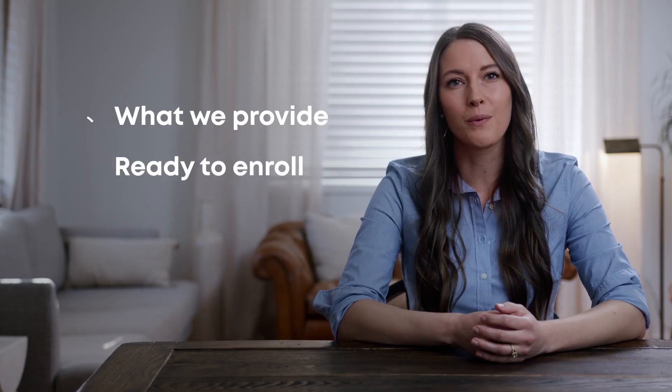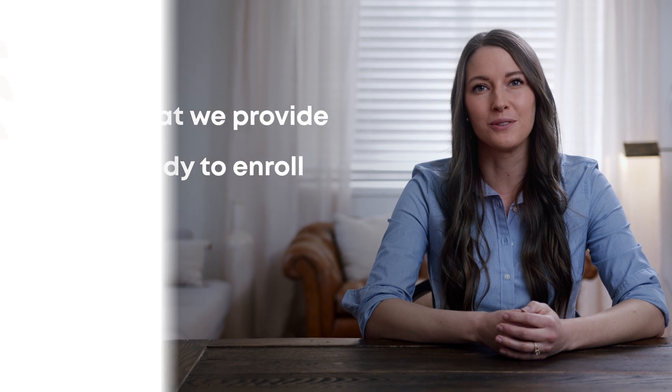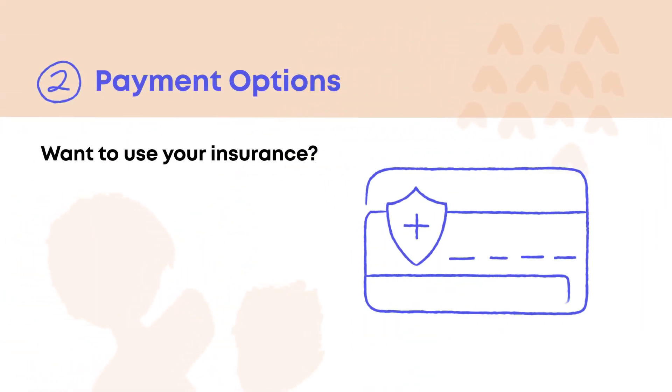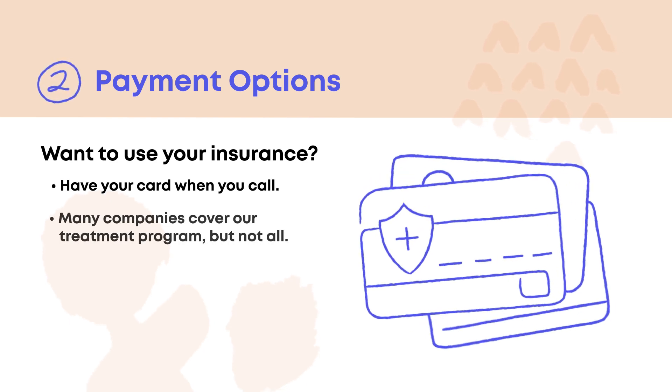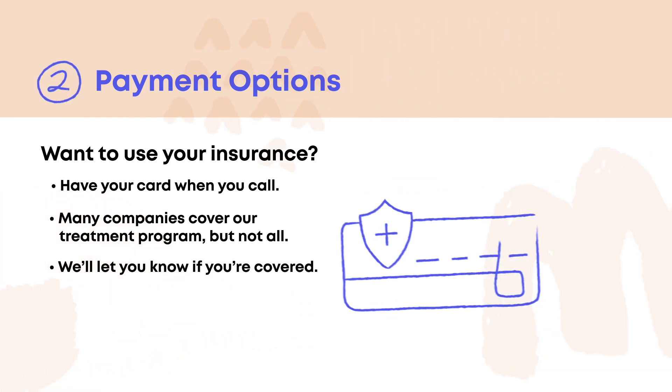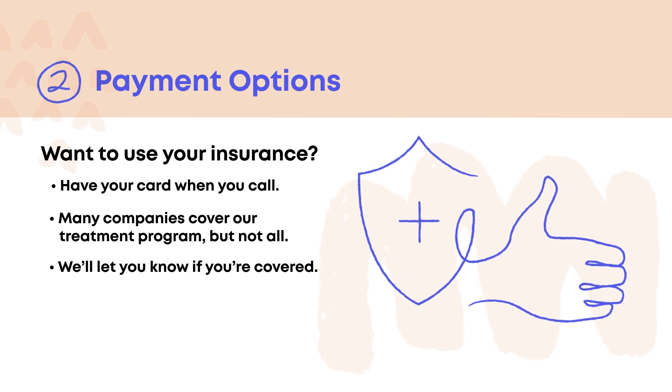If you're comfortable with what we provide and ready to enroll, we're ready for step two, which is to walk you through your payment options. If you have insurance and want to use it, have your insurance card with you when you call. More and more insurance companies are covering Bicycle Health's treatment program for their members, but not all.